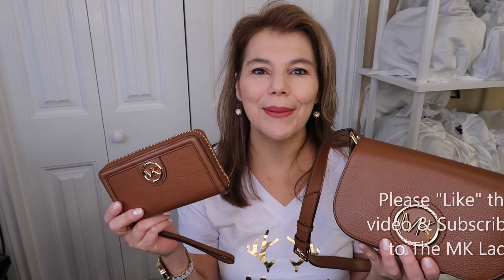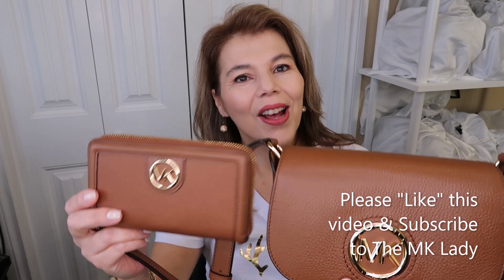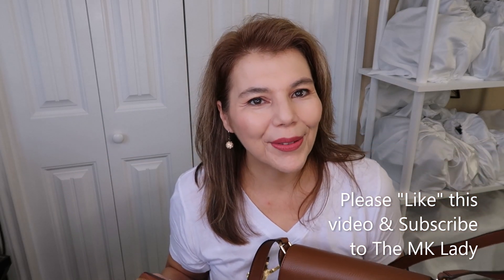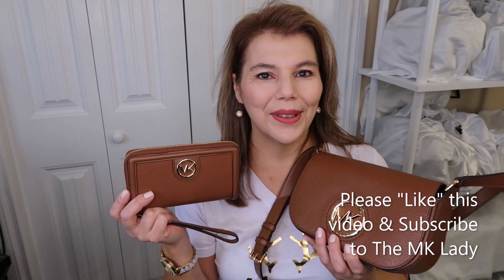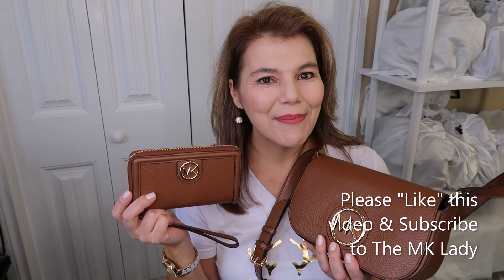Thank you for watching. Please subscribe to my channel, the MK Lady, and don't forget to hit the notification bell — every time I upload a video you'll get notified. Have a great day, bye!